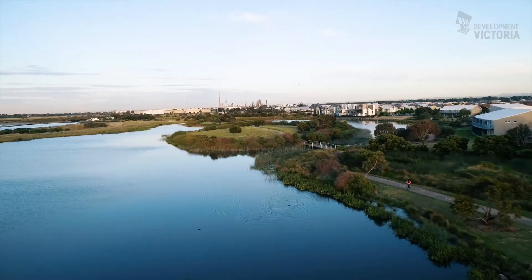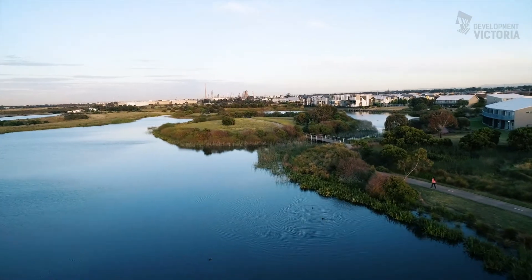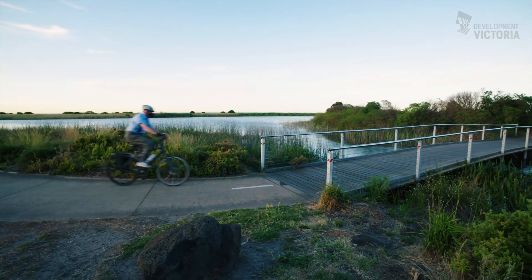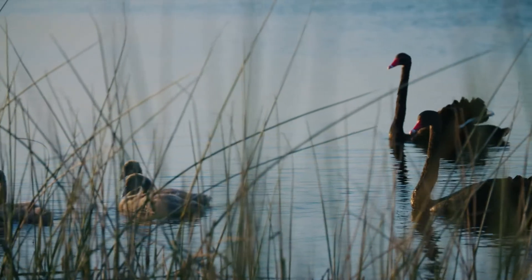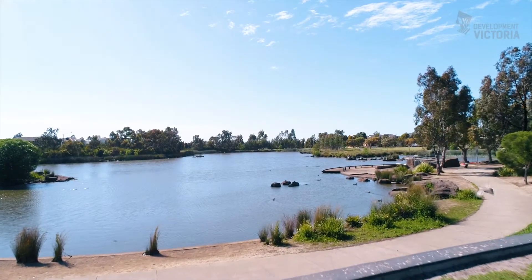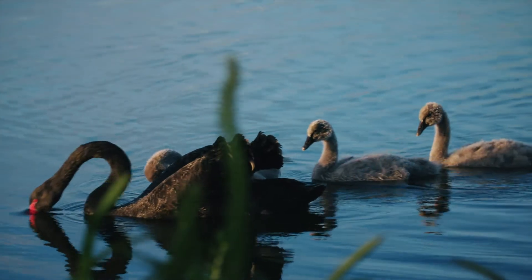One of my favourite aspects of a lot of these open spaces that Development Victoria delivers is actually seeing them function and seeing the community get out and really enjoy them for years to come. Look at the before and the after. Ten years ago you would have seen a farmer's paddock with an open drain. Today you've got something that's celebrated by the community and the wildlife as well — so that's pretty much the most rewarding element of what we do.